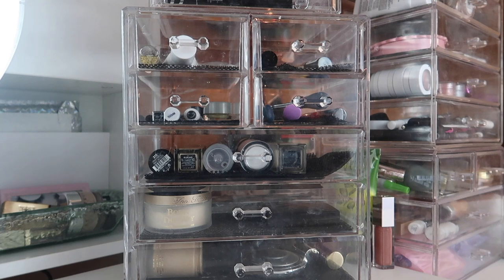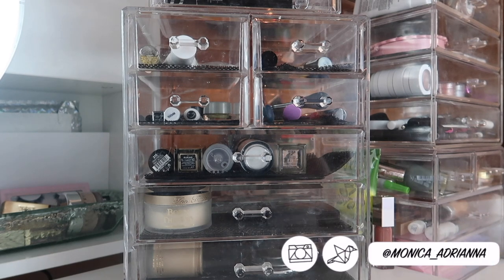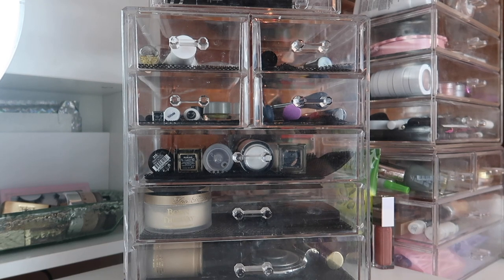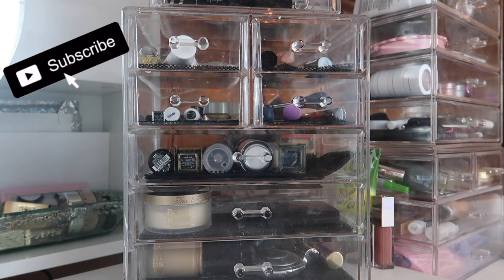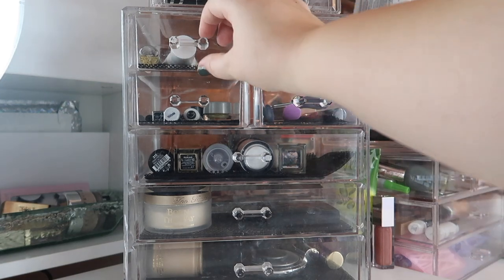Hi guys, welcome back to my channel, or if you're new, welcome! My name is Monica and today we're going to go through my everyday makeup basket for March of 2019. I'm currently participating in quite a few different project pan projects, so my overall makeup basket this month is a bit light since I'm focusing on those projects. This might be a little shorter than usual, but let's go ahead and jump in with the primer drawer.